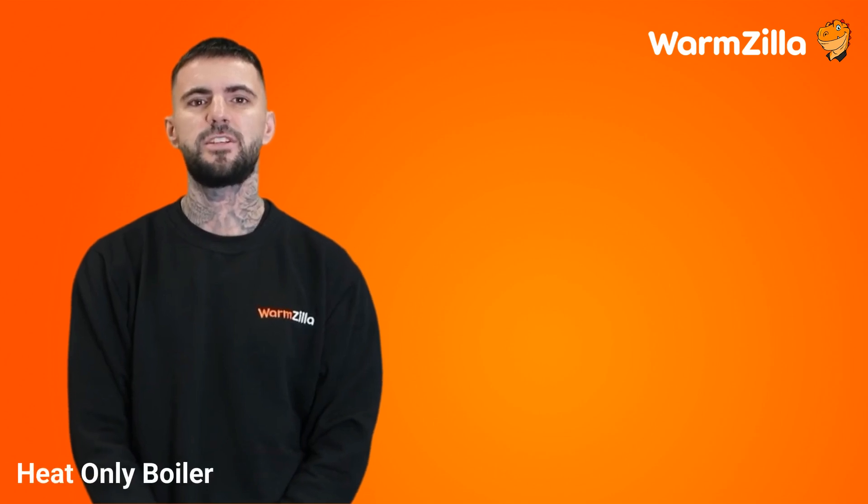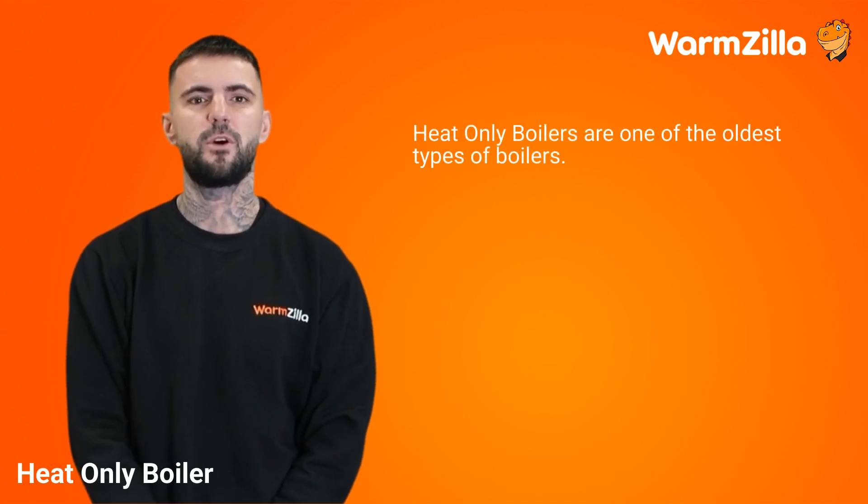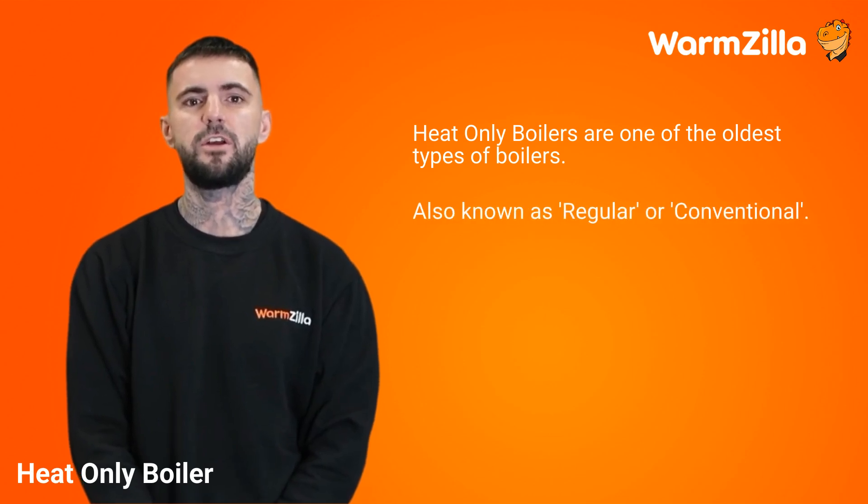Heat only boiler. What is a heat only, regular, or conventional boiler? Heat only boilers are one of the oldest types of boilers you'll find in households, and are also known as regular or conventional boilers.